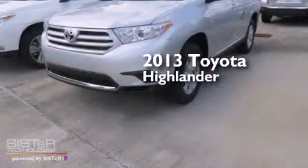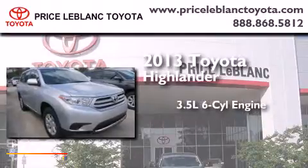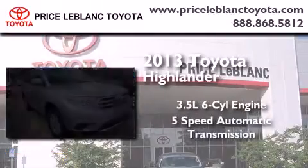This is a brand new 2013 Toyota Highlander. It has a 3.5-liter, 6-cylinder engine and a 5-speed automatic transmission.